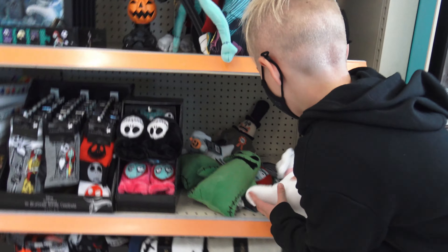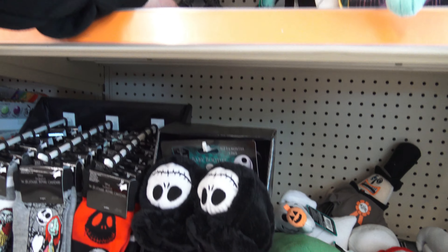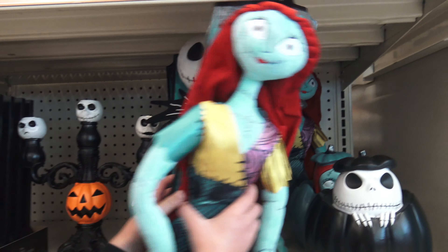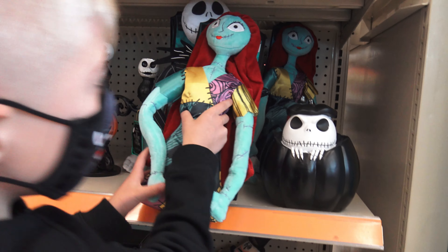Oh my gosh, they have little Oogies! Oh my gosh, look how cute! They have these inside. Oh my gosh, those are baby booties. Look at that — it's a candelabra. It's a Sally doll! She's tall! She's bigger than ours.